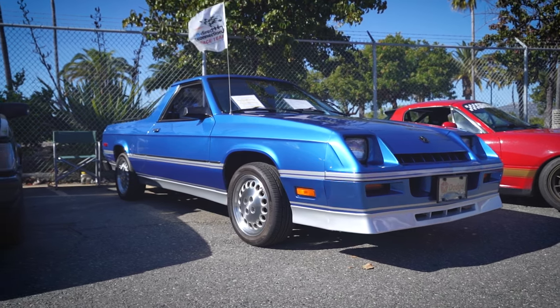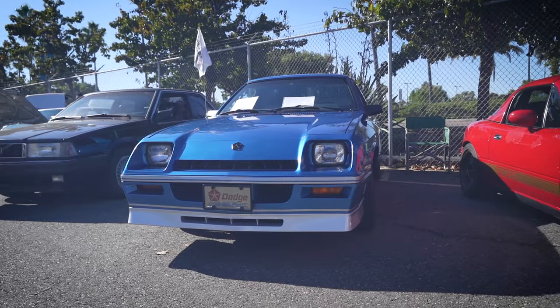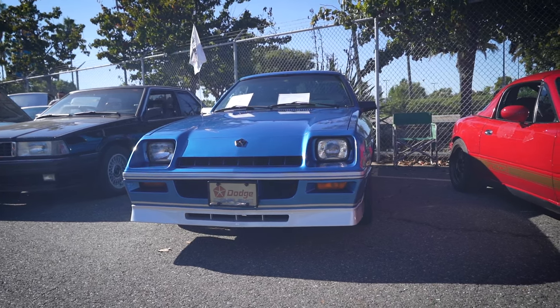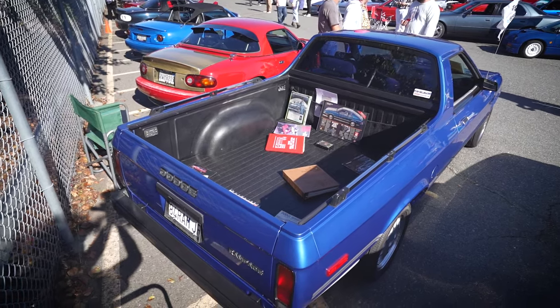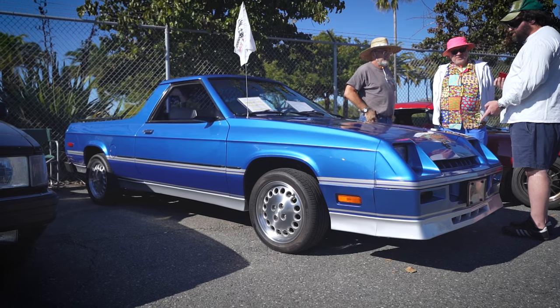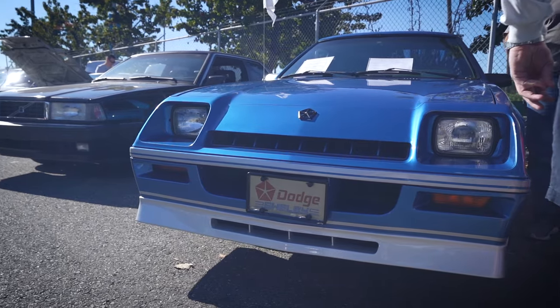This is a 1984 Dodge California Shelby Rampage. It was not built at the Shelby plant, so it's considered a factory Shelby, but this is a factory package and there is a window sticker to prove it. They were going to make 250 of these but only made 218 in three colors: Santa Fe blue, black, and red — all with silver striping. It's a front-wheel drive vehicle with about 100 horsepower, a Shelby five-speed transmission, quick-ratio steering, and the Shelby Charger front end with their wheels.